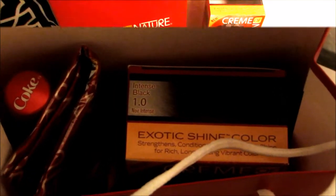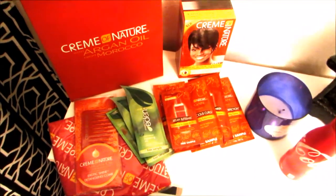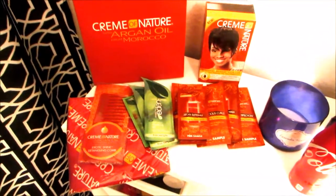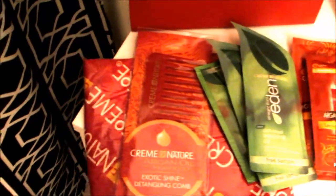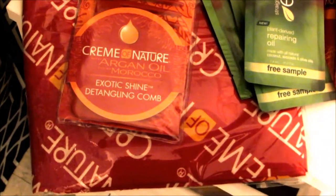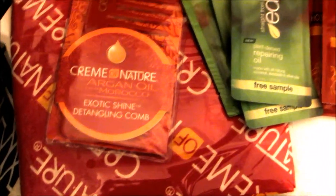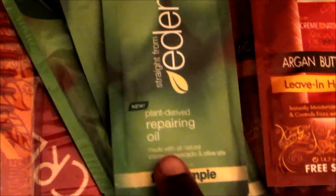So inside the bag, these are the items that you receive. First up, you get a wide tooth Cream of Nature comb, and then this is a Cream of Nature scarf, which I think is awesome.